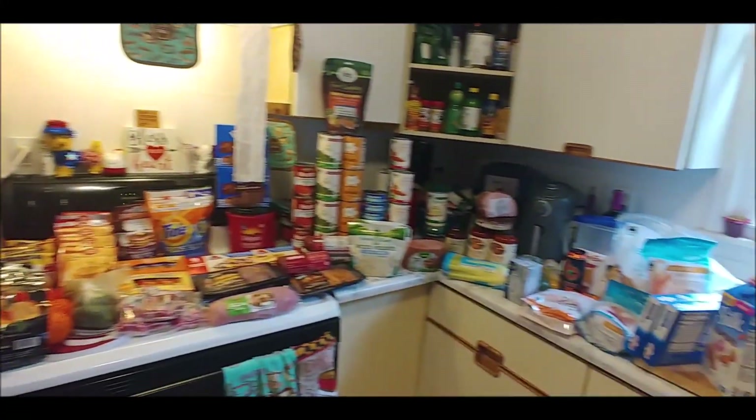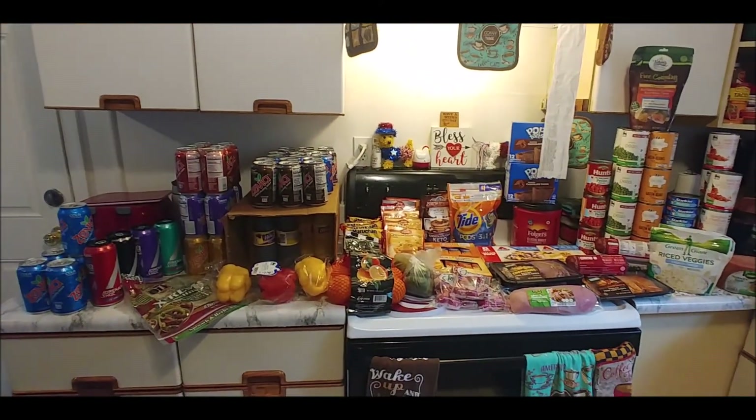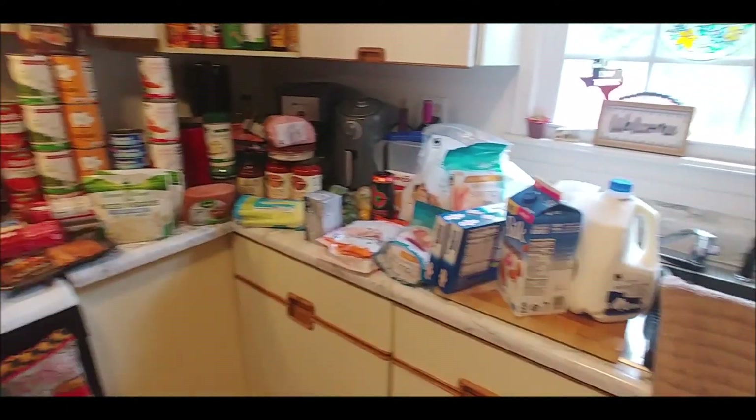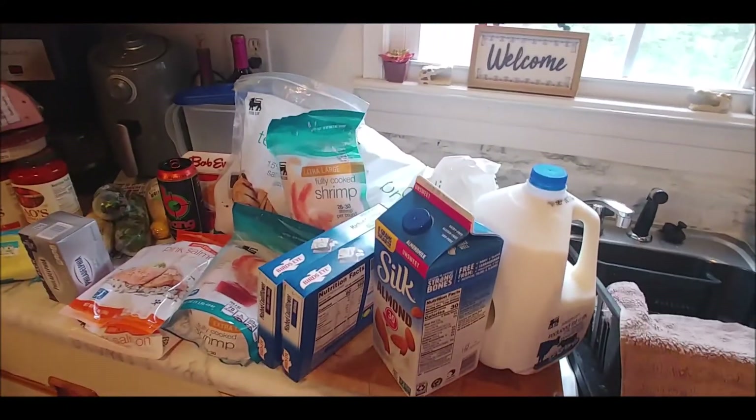Alright guys, so we have a massive $300 haul again. I'm going to start from this side because the cold stuff is on this side and I can put it in the fridge faster.